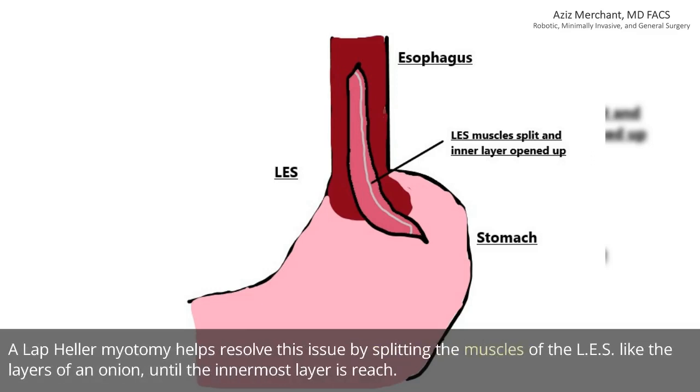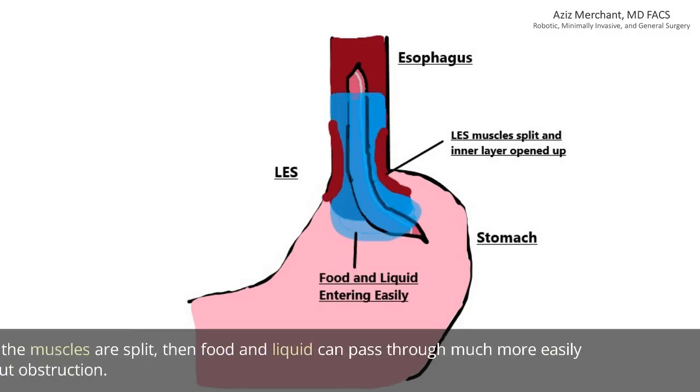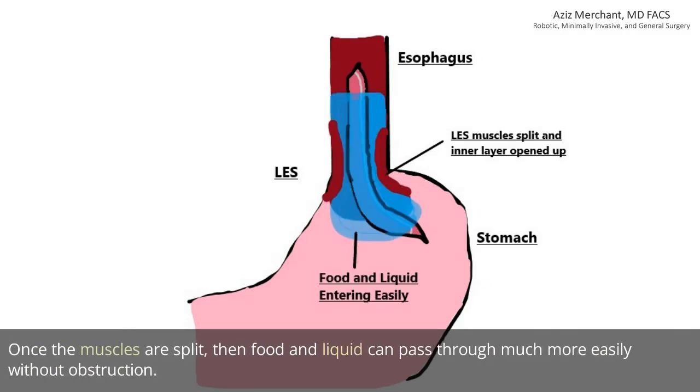A laparoscopic Heller myotomy helps resolve this issue by splitting the muscles of the LES like the layers of an onion, until the innermost layer is reached. The inner layer, known as the mucosa, is not cut. Once the muscles are split, food and liquid can pass through much more easily without obstruction.